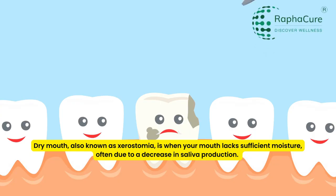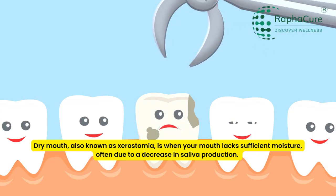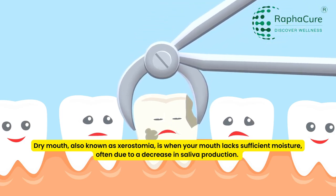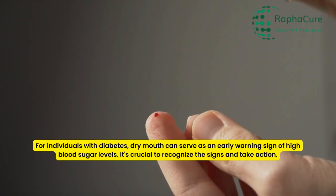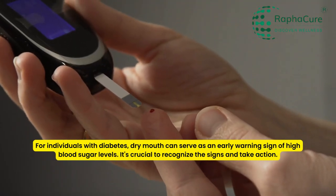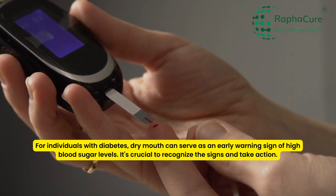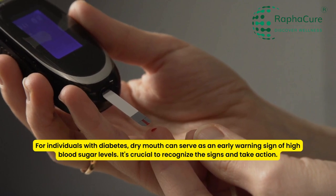Dry mouth, also known as xerostomia, is when your mouth lacks sufficient moisture, often due to a decrease in saliva production. For individuals with diabetes, dry mouth can serve as an early warning sign of high blood sugar levels. It's crucial to recognize the signs and take action.